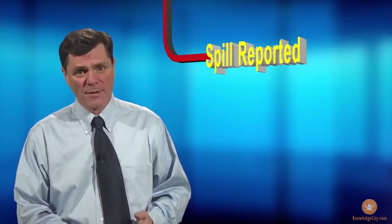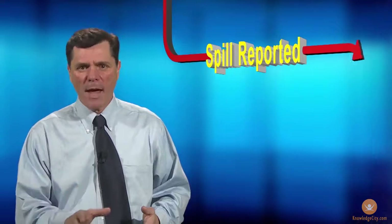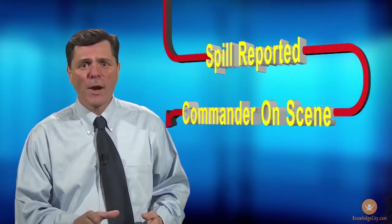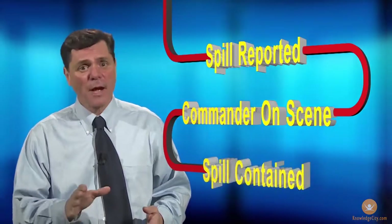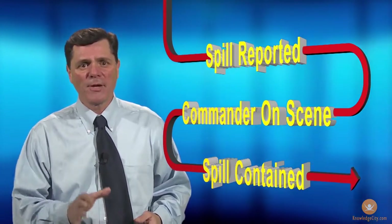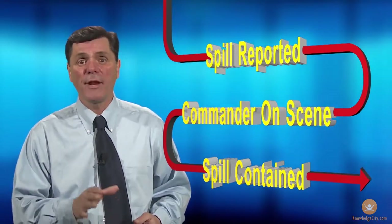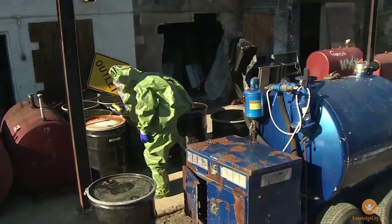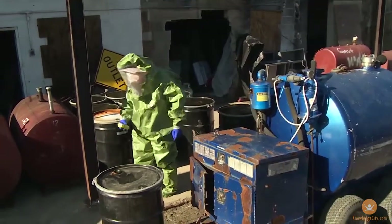At this point in the incident response, the awareness level first responder has reported the incident, the incident commander is on the scene overseeing operations, and the operations level first responder has done their job. At this point, the hazardous materials technician arrives to take over the next set of activities.